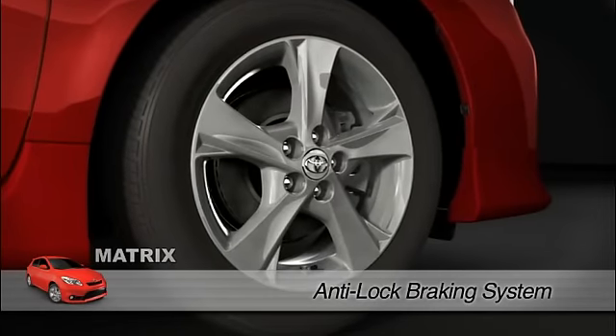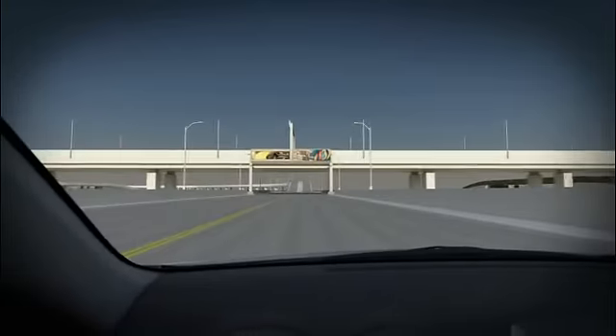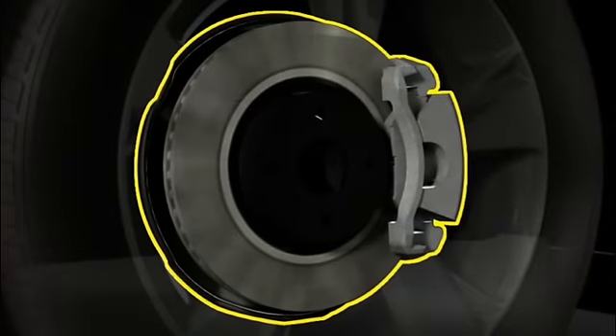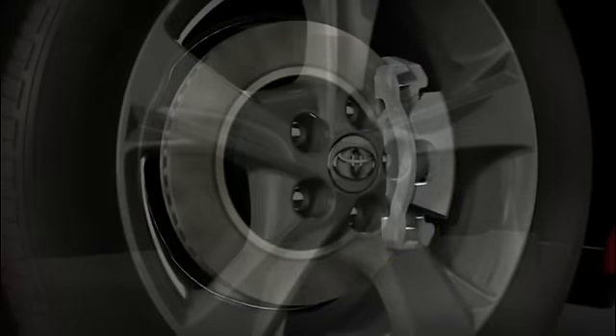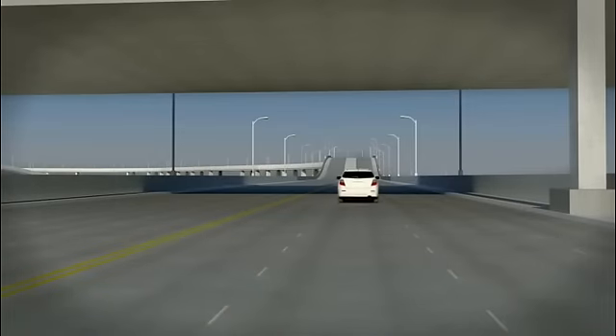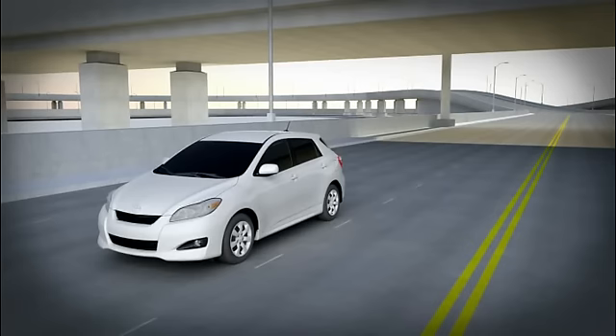The Toyota Anti-Lock Braking System, or ABS, helps the driver maintain steering control in emergency braking situations by helping to prevent wheel lockup, particularly on slippery surfaces. If the system senses one or more wheels may potentially lock up, it responds by modulating the brake pressure to those wheels.